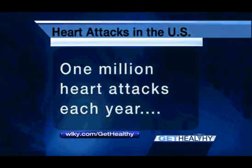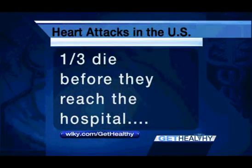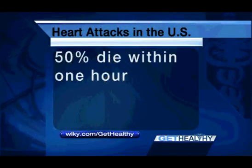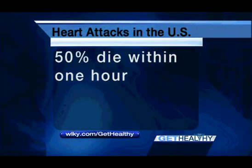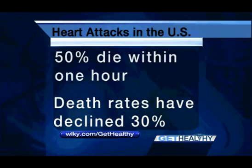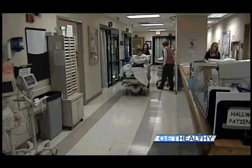The numbers show why this is so important. In the U.S., 1 million people will have a heart attack this year. One third of those patients die, mostly before they reach the hospital. 50% of those deaths occur within one hour of the heart attack. But with programs like Door to Balloon, the death rate from heart attacks has declined 30%.